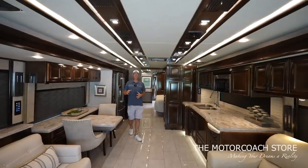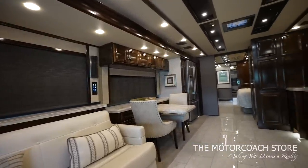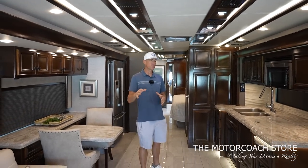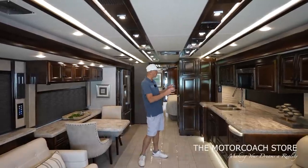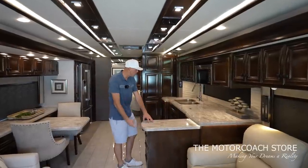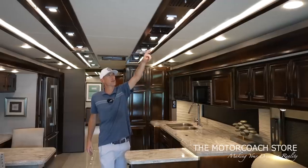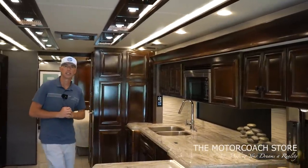Welcome inside this 45 OPP — the most popular floor plan in the Allegro Bus. It does have a huge walk-in closet with the washer/dryer that I'll show you in a second. This coach is loaded with features, and at this price point with this low mileage, I see a lot of value here. The first thing I want to point out is the galley area: you've got a pullout island, a beautiful solid surface countertop, a really cool backsplash, and dark wood cabinets with indirect lighting above the molding.